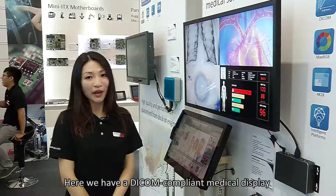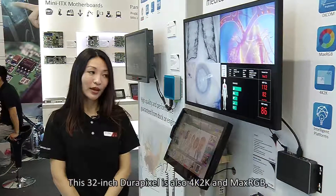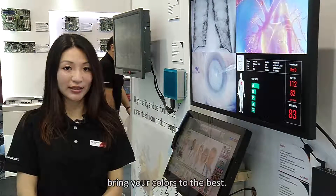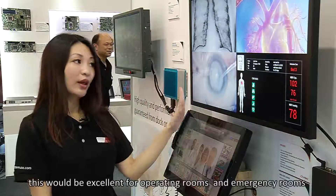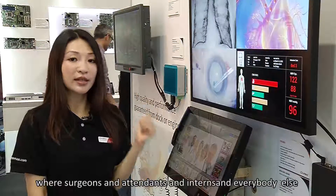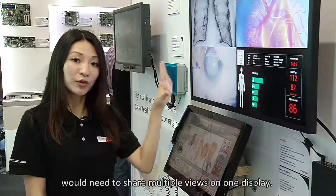Here we have a DICOM compliant medical display designed for healthcare facilities. This 32-inch display is 4K 2K with Max RGB, bringing your colors to the best. As you can see, with multiple views within one display, this would be excellent for operating rooms and emergency rooms where surgeons, attendants, interns, and everybody else need to share multiple views on one screen.